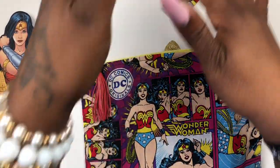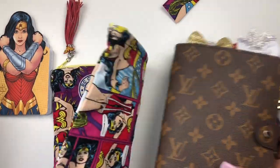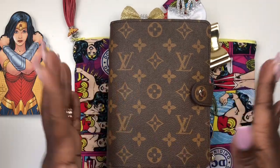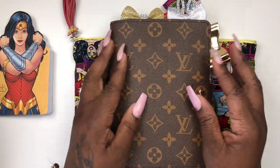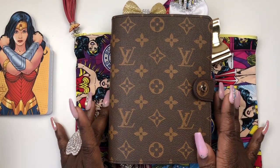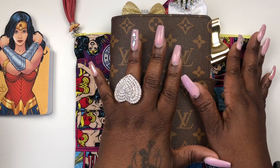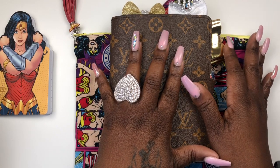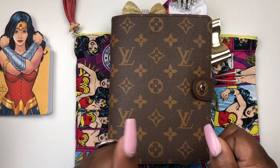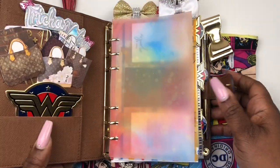I was going through my Wonder Woman collection and I was having such a great time, until I decided to go ahead and do a little something. So let me show you guys — I'm gonna do a flip through of the personal size Louis Vuitton agenda. If you are interested in seeing this little flip through, y'all come on, let's get this thing popping!